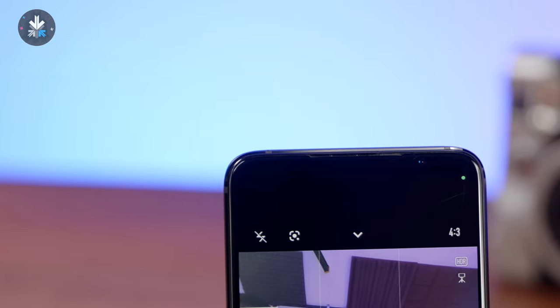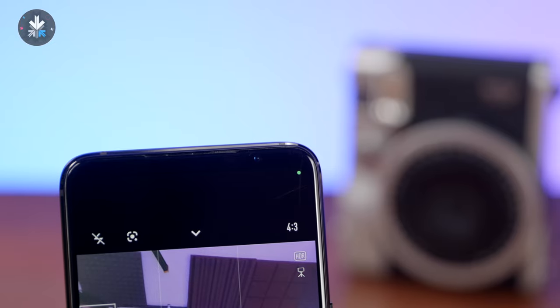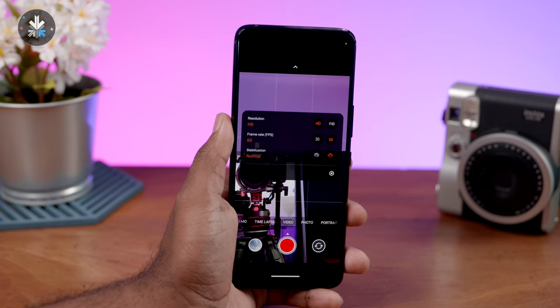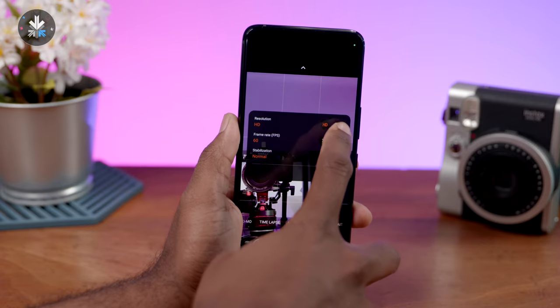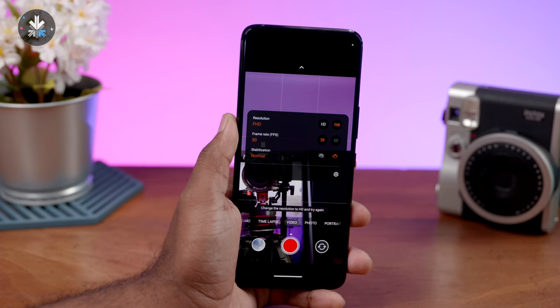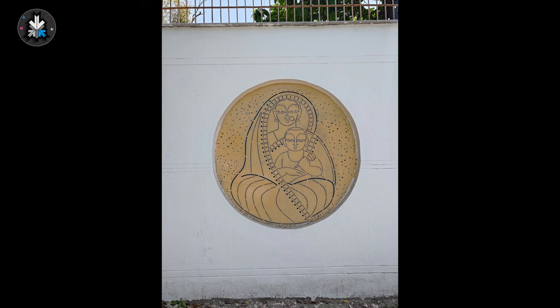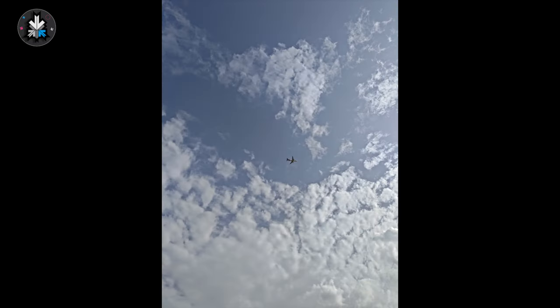The front-facing camera has a 32-megapixel sensor with portrait mode and other standard features, but for video you're only getting 1080p at 30 frames per second, which is really disappointing in 2023 given the powerful chip inside. Sample footage from the front camera is shown on screen — let us know in the comments whether you'd pick this phone for its camera capability.